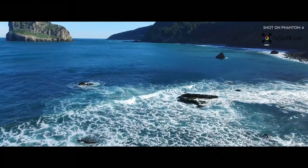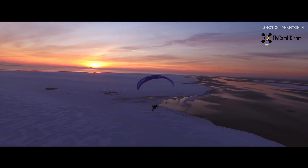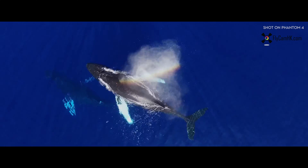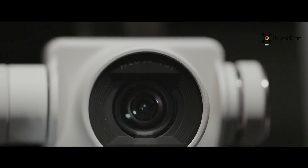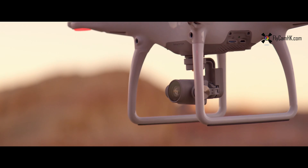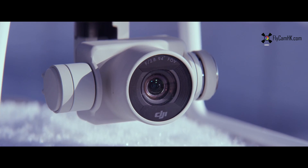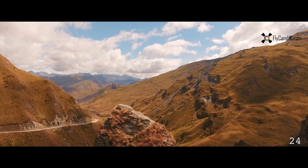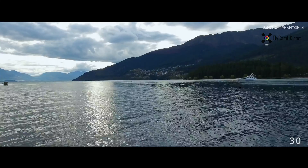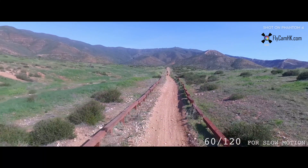Now all of your shots are going to look like this. The Phantom 4's camera is better than ever. Its new lens is composed of eight separate elements for improved sharpness and chromatic aberration handling. It also shoots in 4K ultra-high definition at 24, 25, and 30 frames per second, and 60 and 120 frames per second at 1080.